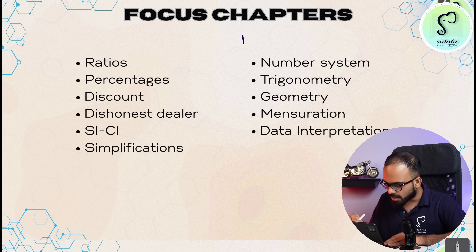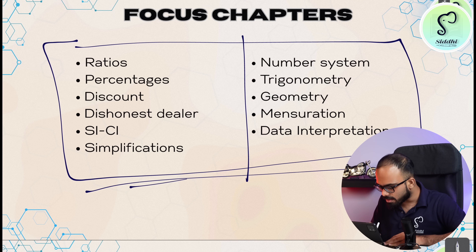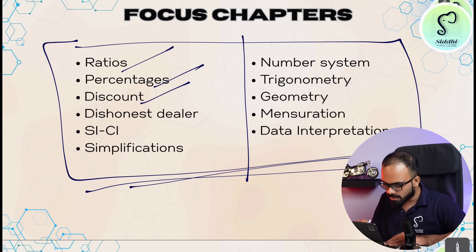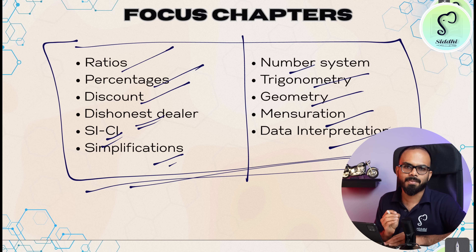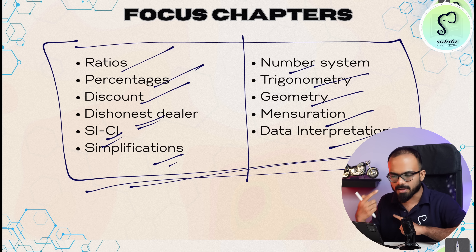Now I will tell you the most important chapters, focus areas, and their weightage. These are chapters that are very important compared to others: ratio, percentage, discount, dishonest dealer, SI/CI, simplifications, number system, trigonometry, geometry, mensuration, and DI. These chapters are very important — if you are weak in these, you must rectify your mistakes and strengthen them.